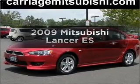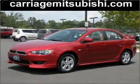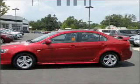Introducing the 2009 Mitsubishi Lancer. Find everything you want in a ride under one roof with this vehicle.